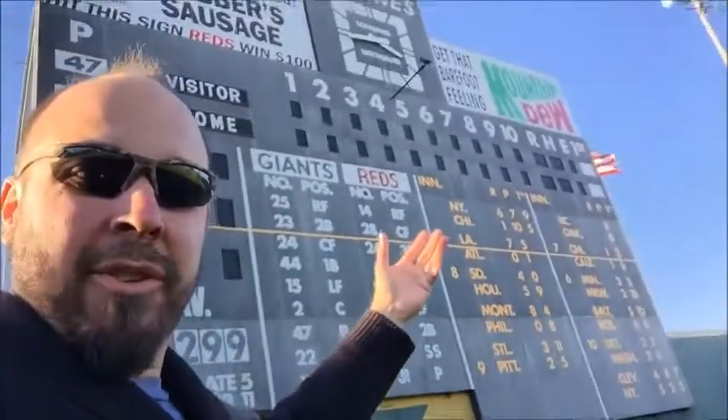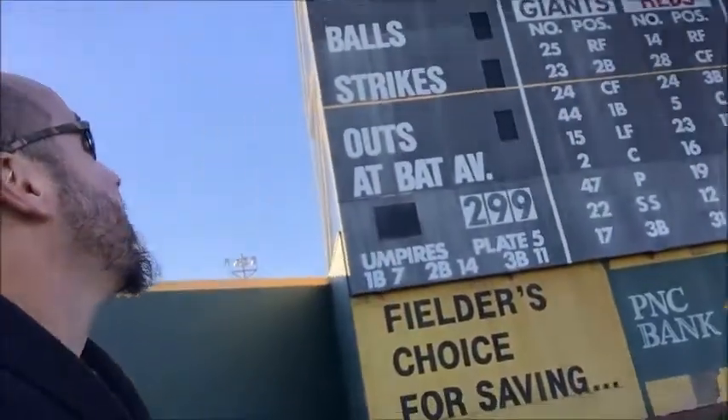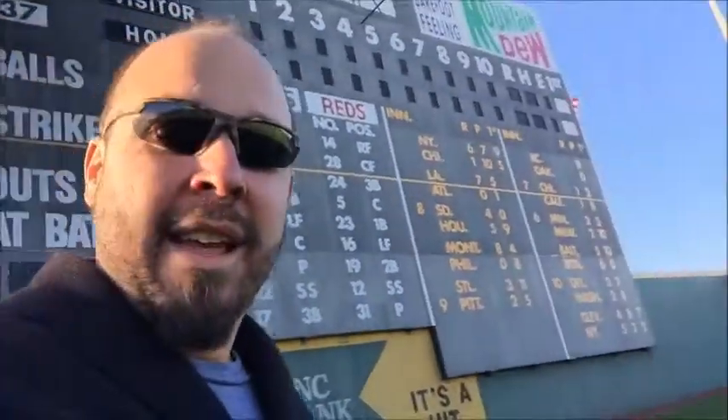You have the old PNC Bank logo, the Mountain Dew logo is also up there. You got the iconic clock, the Weber sausage grill ad. It's a beautiful display. I wish more ballparks had something like this, and it's great that it's on display here in Blue Ash for a new generation that was not alive, such as myself, to witness baseball at Crosley Field.